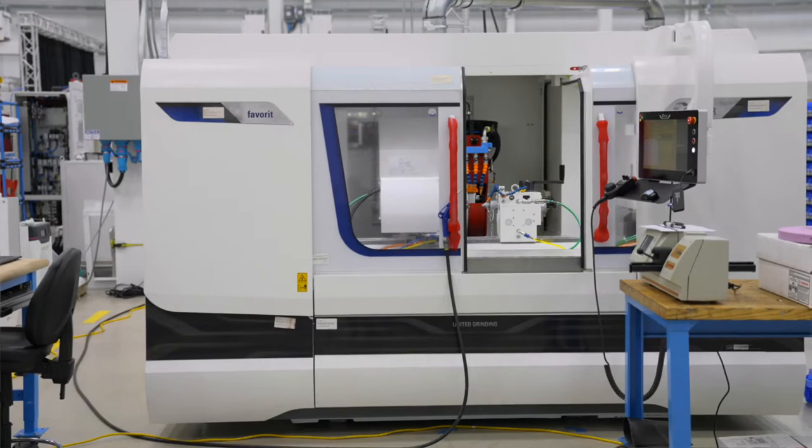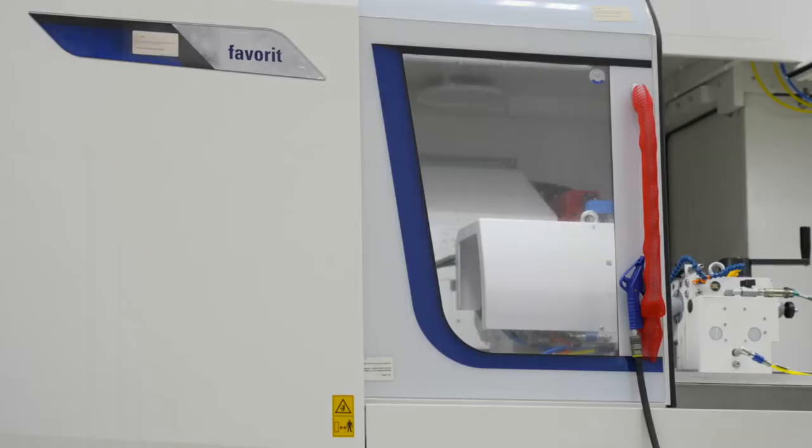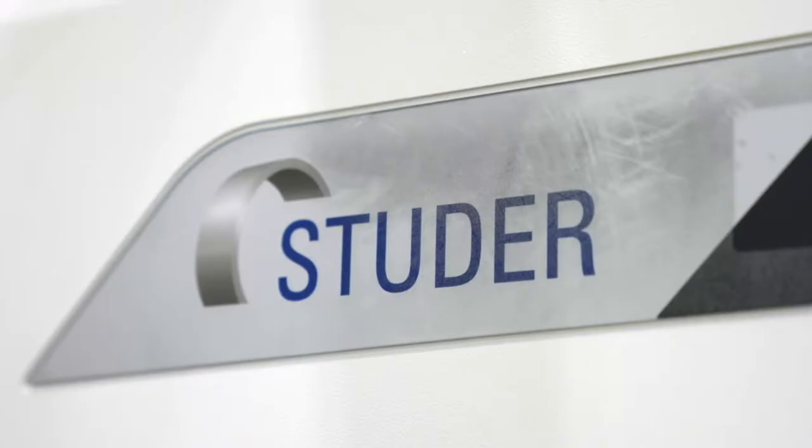The first one will be the Studer Favorite 650, a new platform machine grinding parts for the aerospace industry.